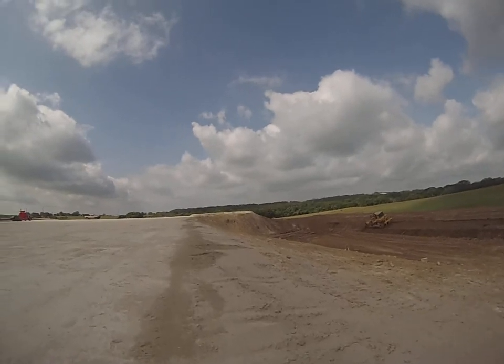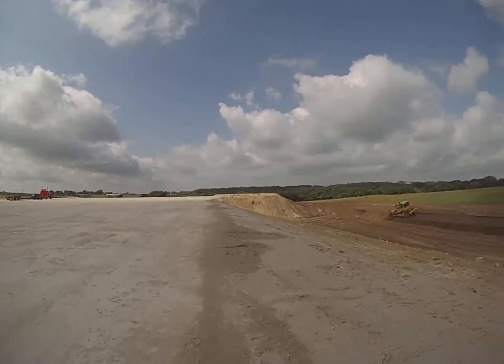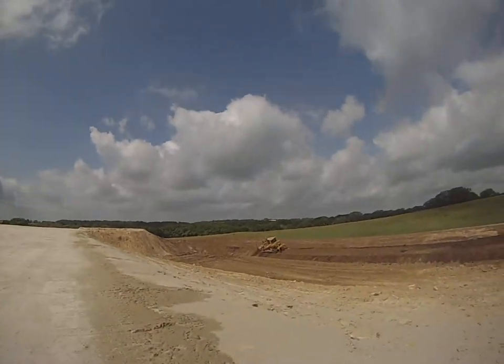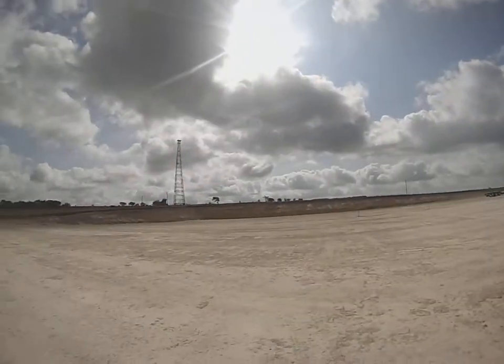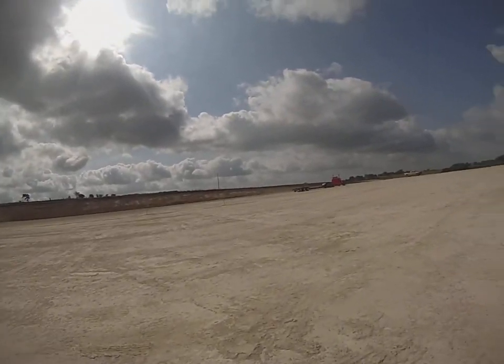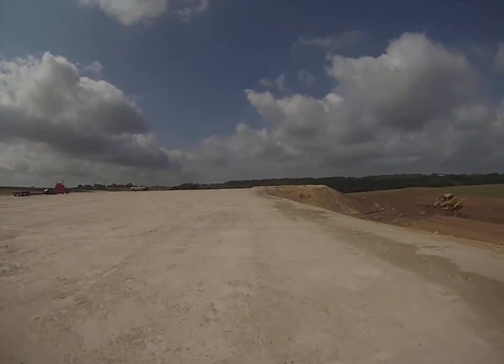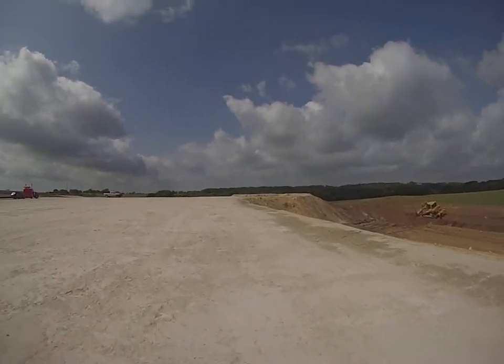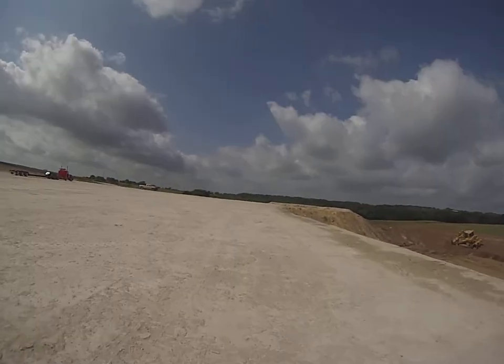I'll go ahead and walk over here onto the other side of the pad and show you how much fill we had to place — give you an idea of how much cut there was over here and how much overall there was. I think y'all's jaws will hit the floor when y'all see how much fill there is over here, so we'll get that for you.